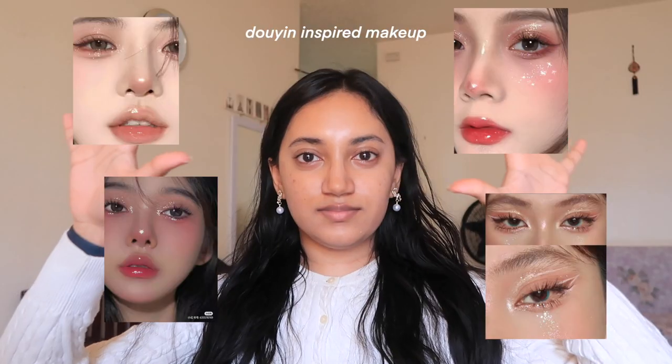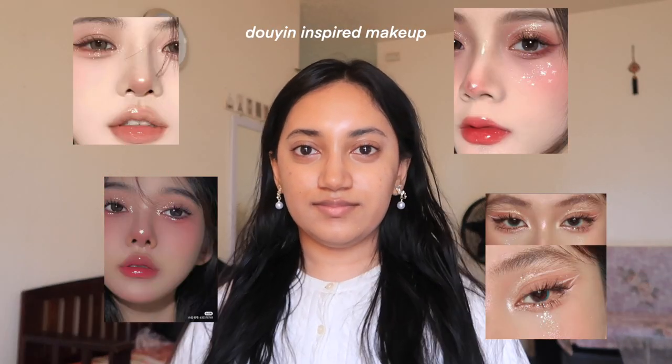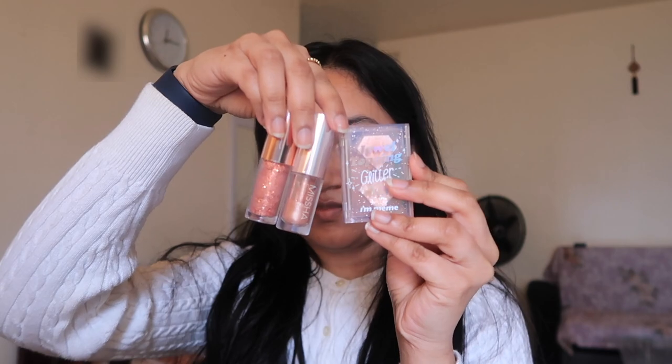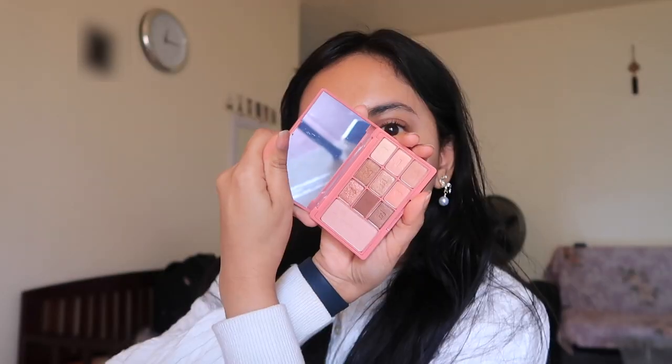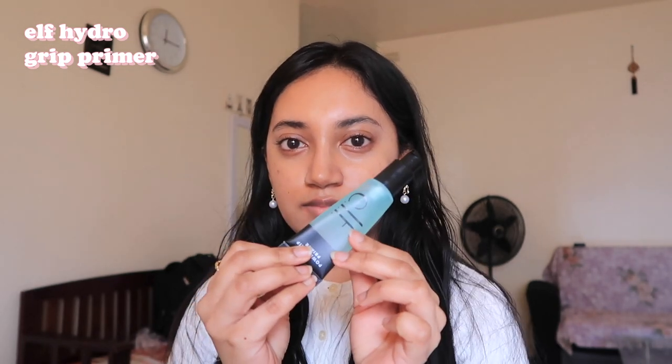Hi guys, what's up! Today I'm going to be doing a glittery doyun-inspired makeup look. I actually have a lot of glitter in my collection — somehow I've collected this over the last year or so — and I really want to be more experimental with my makeup. I love this look that I've been seeing online everywhere, so I really wanted to attempt it.